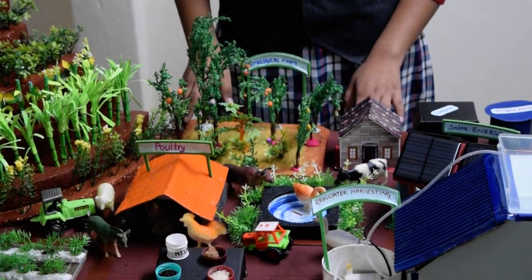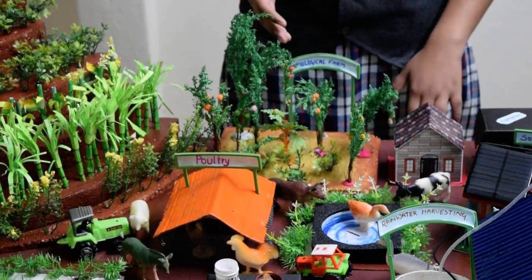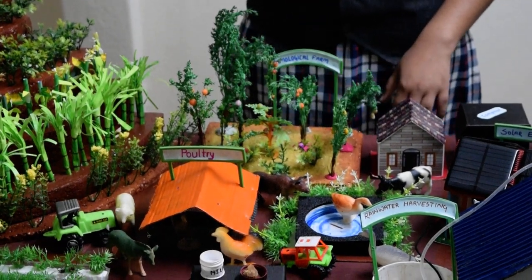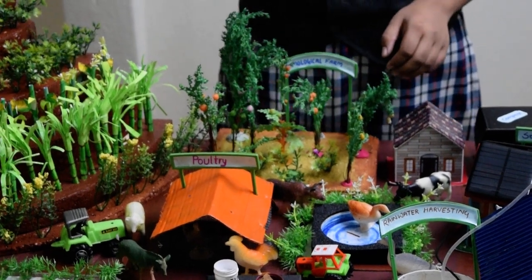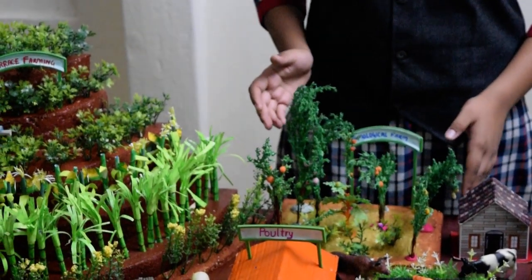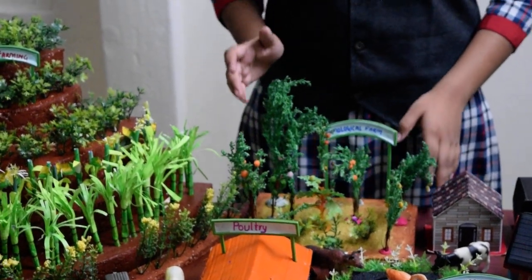Then we come to the pomological farm, or the fruit farm, in which we have tried to depict orange, guava, mango, plums, watermelon, and other such fruits. We have tried to show many types of farms so that if one of them goes bad due to bad weather or some other mishap, the farmer can still sustain by using the other means of production.